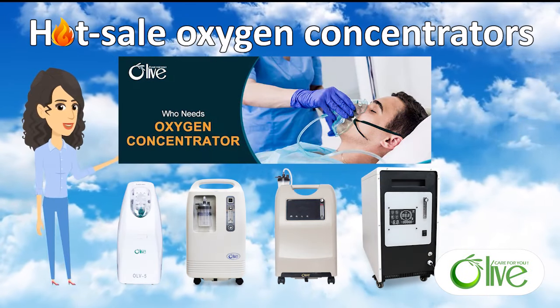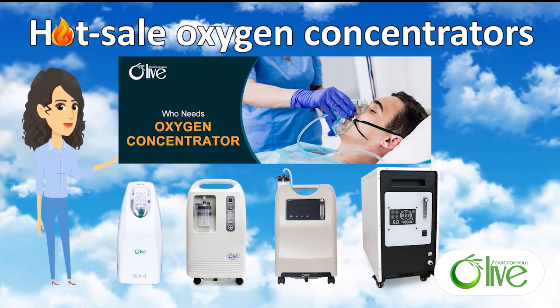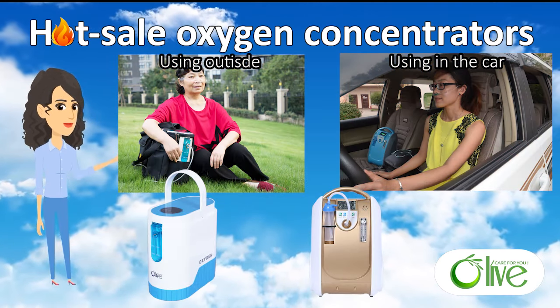These are medical grade oxygen concentrators with 3 liter, 5 liters, 10 liters, and 20 liters. These two are portable oxygen concentrators.